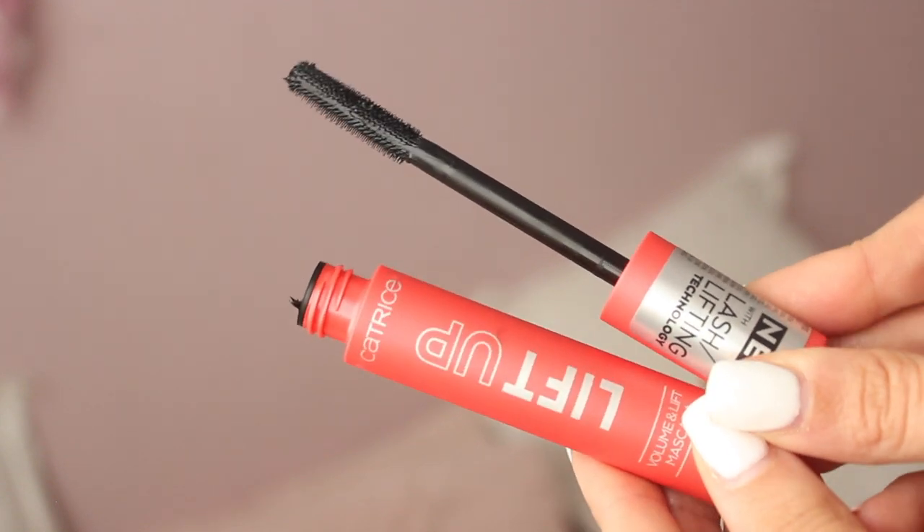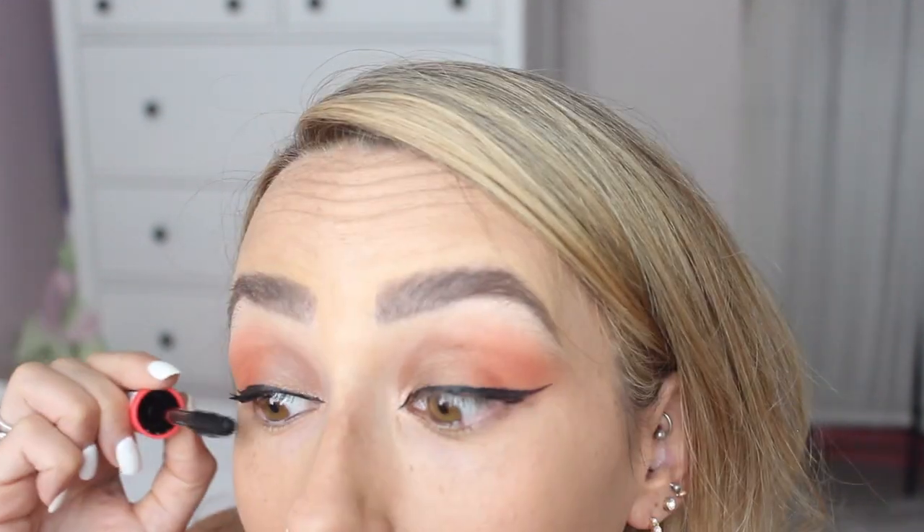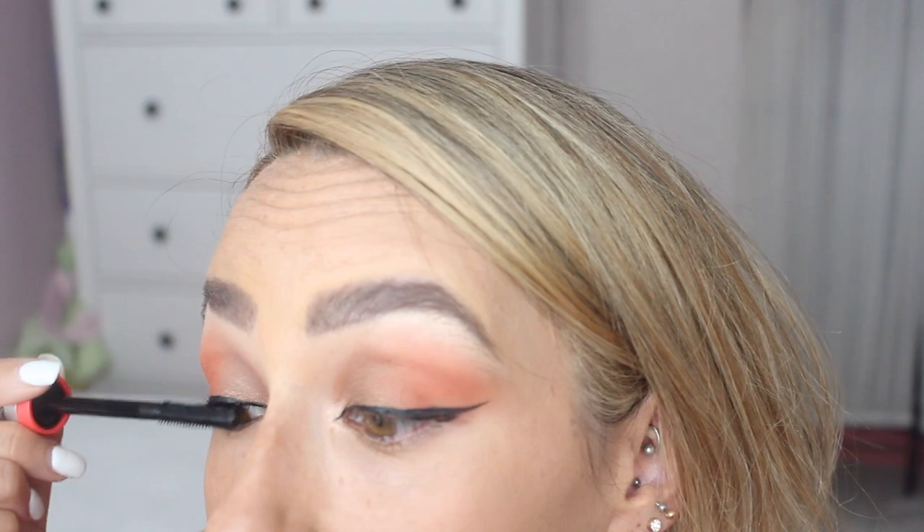Next I'm moving on to the mascara — this is the Volume Lift Mascara Lift Up in gorgeous red packaging. It's kind of rubbery feeling, reminds me a bit of NARS packaging. It has a plastic wand with really short little bristles, and it gets right down into the lashes and combs through them. I really really like this mascara — I can see all my little lashes. The formula of their mascaras is probably the best from a drugstore brand.